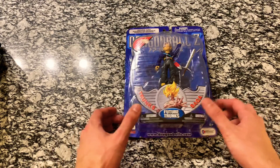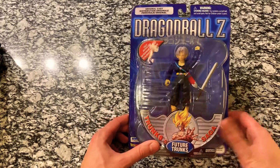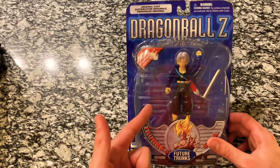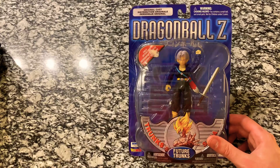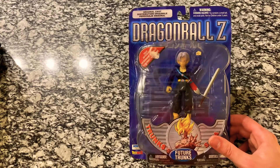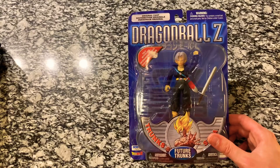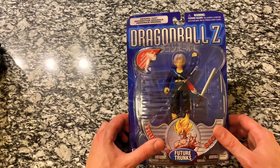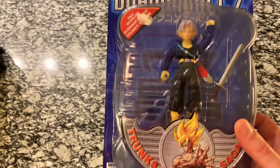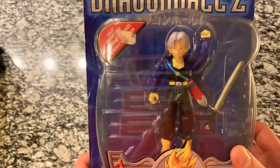Hey everybody, welcome back to another video. We have another Trunks figure here on the channel — I think we've done three so far. We did Future Trunks from the Cell Saga, we did a Super Saiyan Trunks also from the Cell Game Saga, and I think we did the energy blaster one. So I believe this is number four as far as Trunks figures go. This one was requested by several subscribers, so I hope you enjoy it.